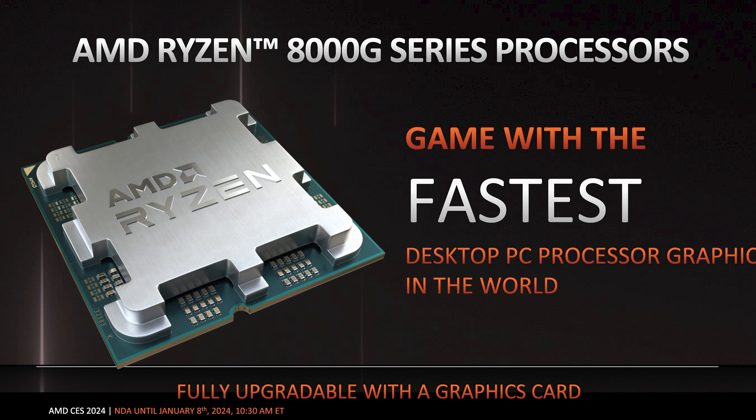AMD's Ryzen 8000 series CPUs are here — well, sort of. As of today, AMD is announcing four Ryzen 8000 series CPUs, although they aren't really 8000 series chips. These are still Zen 4 based, the same as the current 7000 series, but these are the APUs.